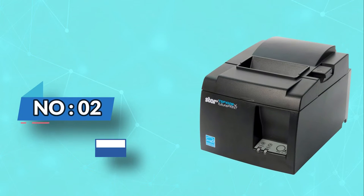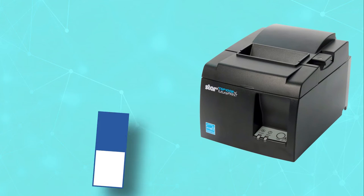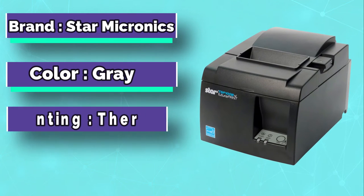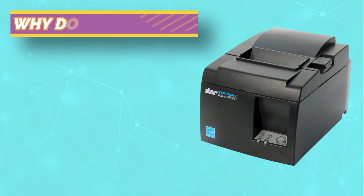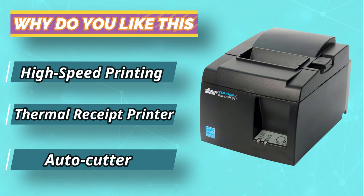Number 2: Star Micronics Receipt Printer. This best thermal receipt printer comes with incredible capabilities. If you are in sales, this can be a suitable machine to opt for. It comes with the DSP143i series for Ethernet connectivity. Because of this, you can wirelessly connect this printer to your smartphone without worrying about the distance.